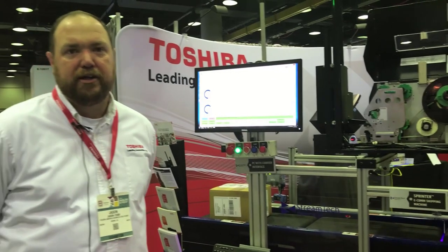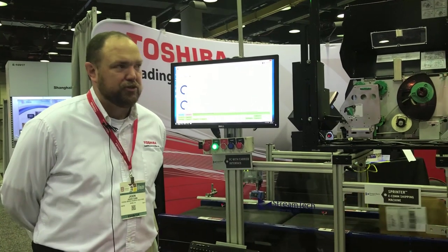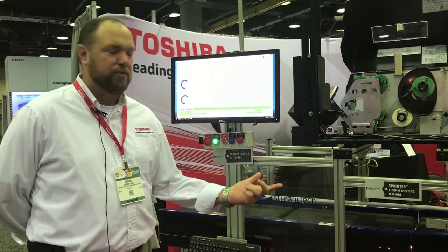Hi, I'm Jason Cobb with Toshiba America Business Solutions. We're here today to talk about our partnership with StreamTech and their Sprinter product.